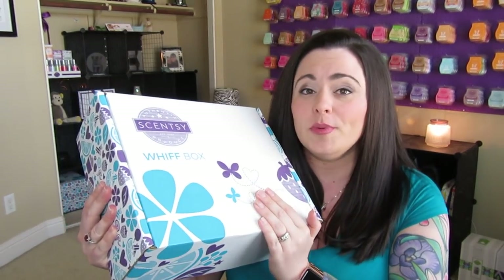If you are newer to my channel or newer to Scentsy and you've never heard of what a Whiff Box is — a Whiff Box is a fabulous little box filled with Scentsy goodies. It's a mystery box; you don't know what's coming in it. There are full-size products and sample products. Unlike other subscription-type boxes, you don't have to have this on a subscription. You can add it to your Scentsy Club subscription if you'd like, or you can just purchase it once, which is great. These are actually a great idea for gifts, especially for people who haven't tried Scentsy before.